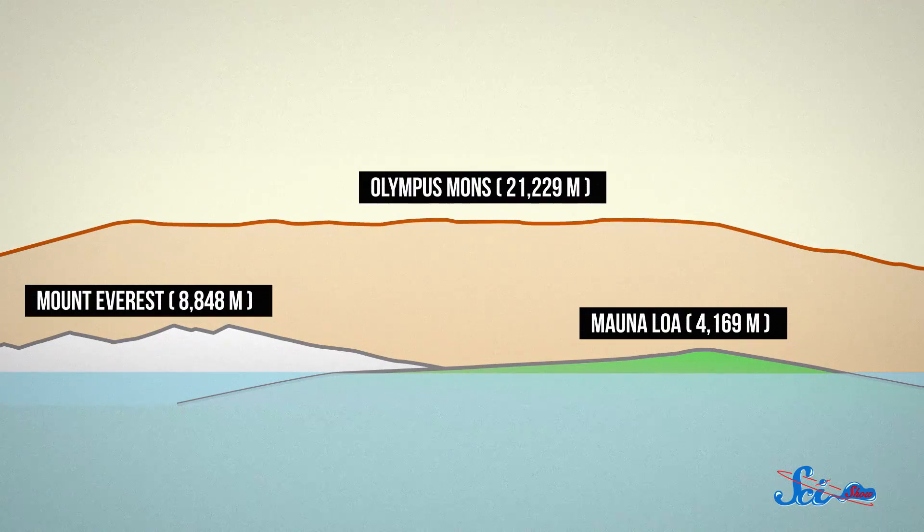That's more than twice as tall as Mount Everest, and five times as high as Earth's tallest volcano, Mauna Loa, in Hawaii. Because it's so broad at the base, its slope is so gradual that if you were trying to climb to the top, you'd hardly even be able to tell that you were climbing the tallest volcano in the solar system.